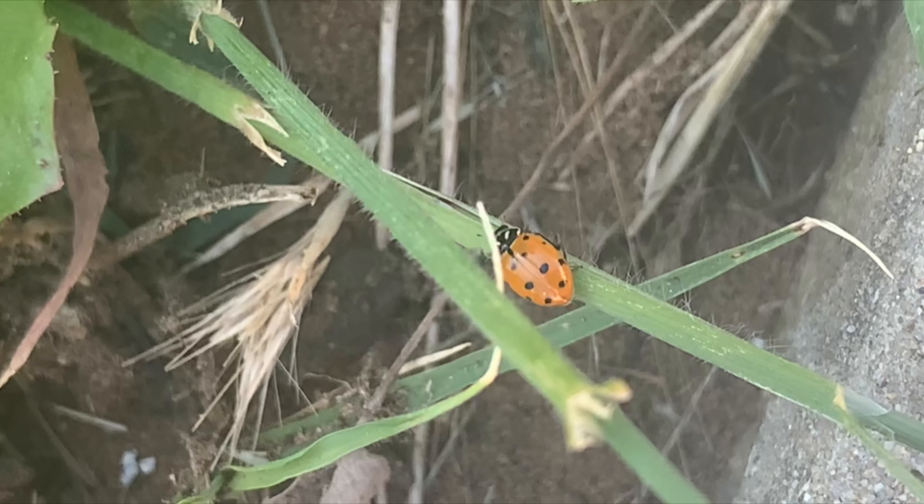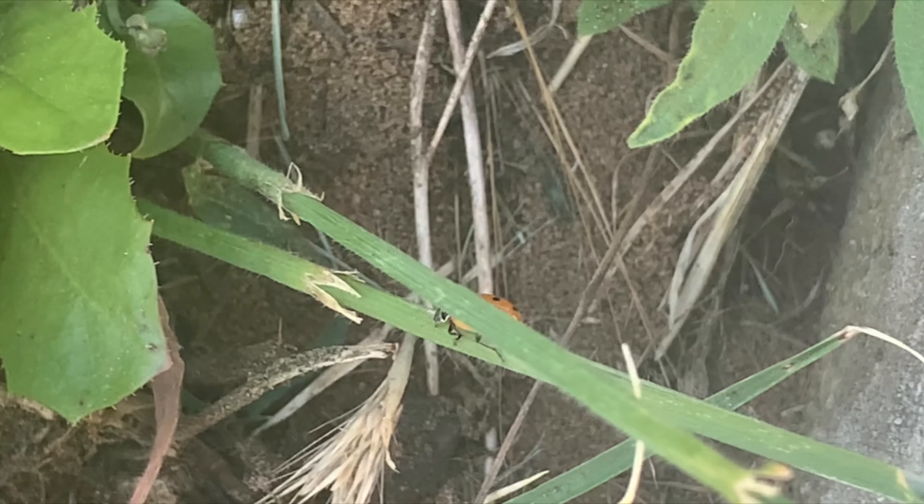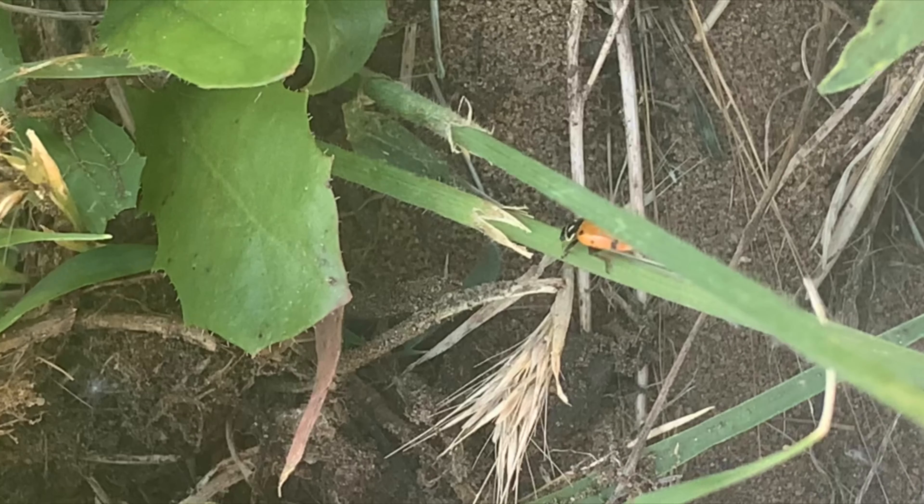Ladybugs are considered good luck in many different cultures. I hope you enjoyed this short informational video on ladybugs. Please stay tuned for more information about other insects we can find in our own garden or backyards. Thank you and bye-bye for now.